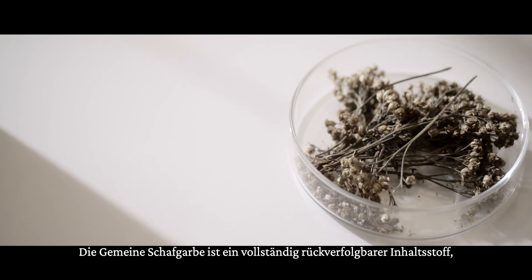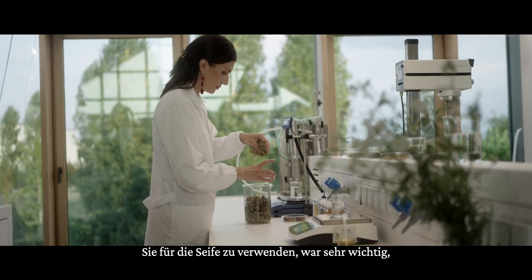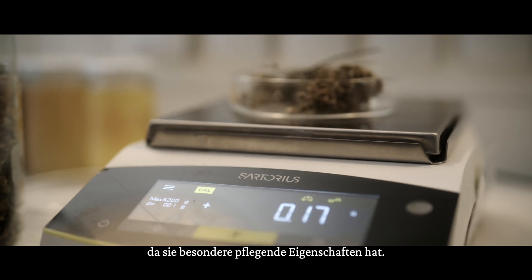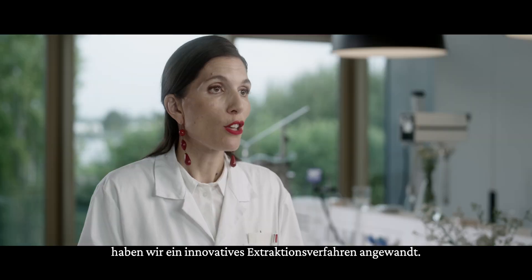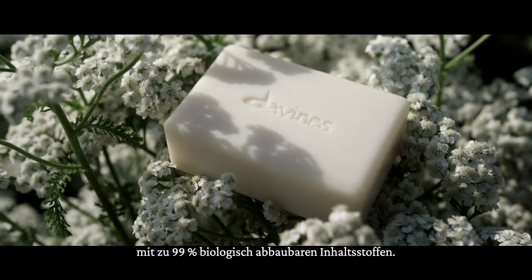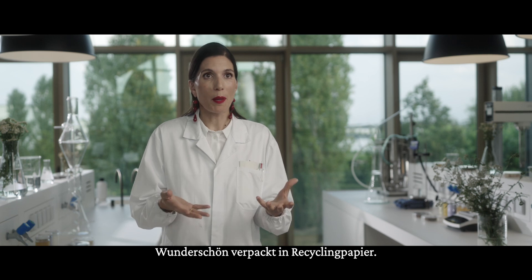Achillea millefolium is a fully traceable ingredient coming just across the field. Including it in the soap bar was really important in order to enrich its conditioning properties. We used an innovative eco-extraction process, and as a result we have a beautiful hair and body wash bar with 99% biodegradable ingredients, all beautifully wrapped in recycled paper.